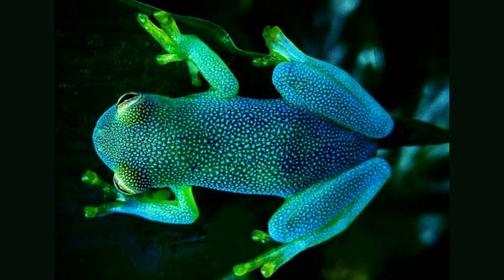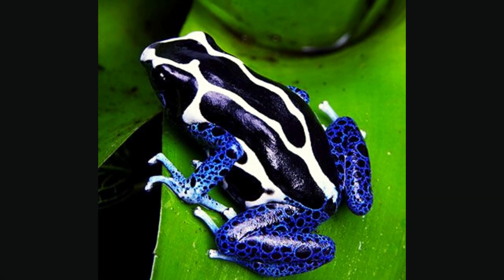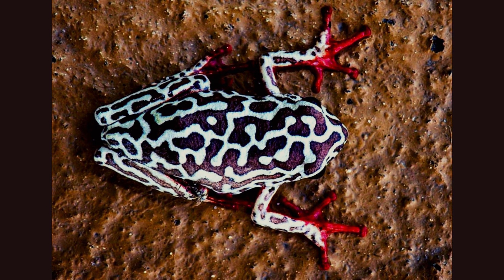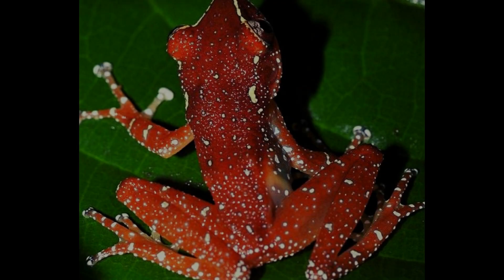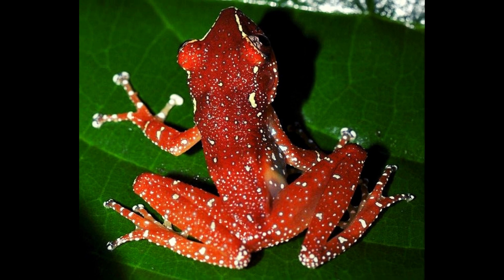Some frogs change color. Frogs that change color do so for a variety of reasons. The most common reason is camouflage. For example, a grey tree frog will change its color to match the bark of a tree if it wants to avoid being seen by predators. Some frogs also change color to regulate their body temperature.